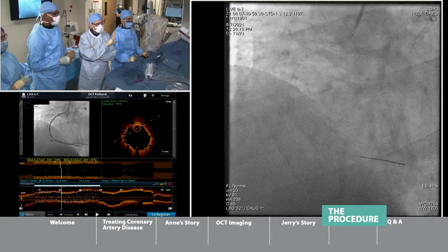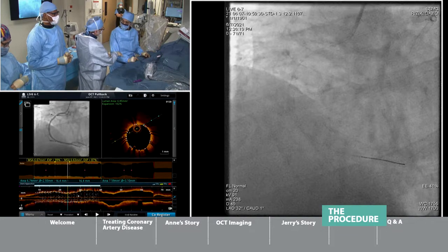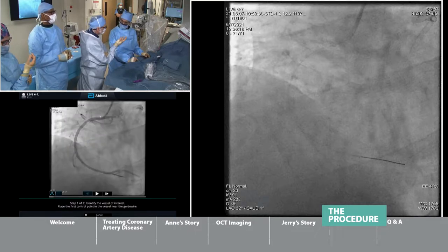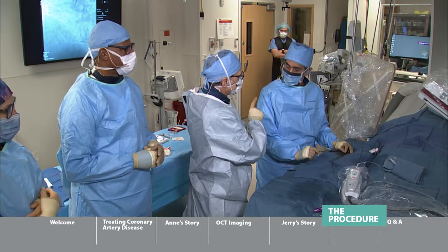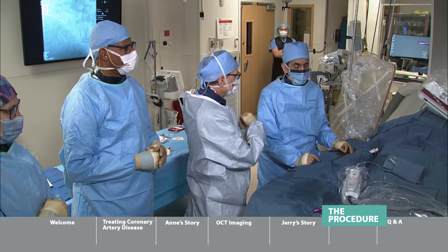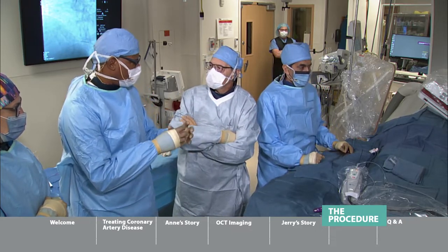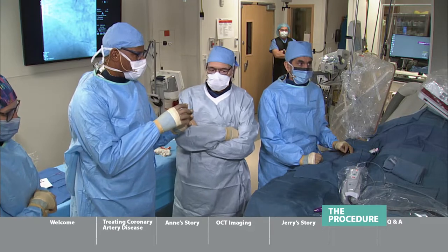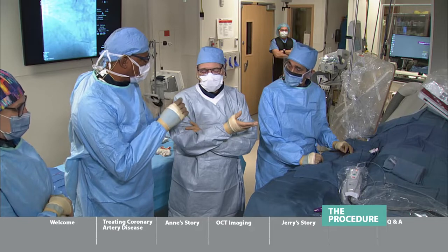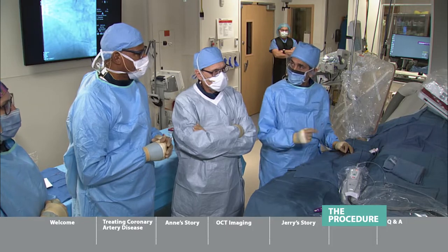We're going to ask this patient to be on two blood thinning agents for six months to a year. As long as he stays on those blood thinning agents, the chance of the stent closing is low single digit. If the numbers aren't right after imaging, we go back in and maneuver to make sure we're expanded perfectly, then use the camera again to confirm.